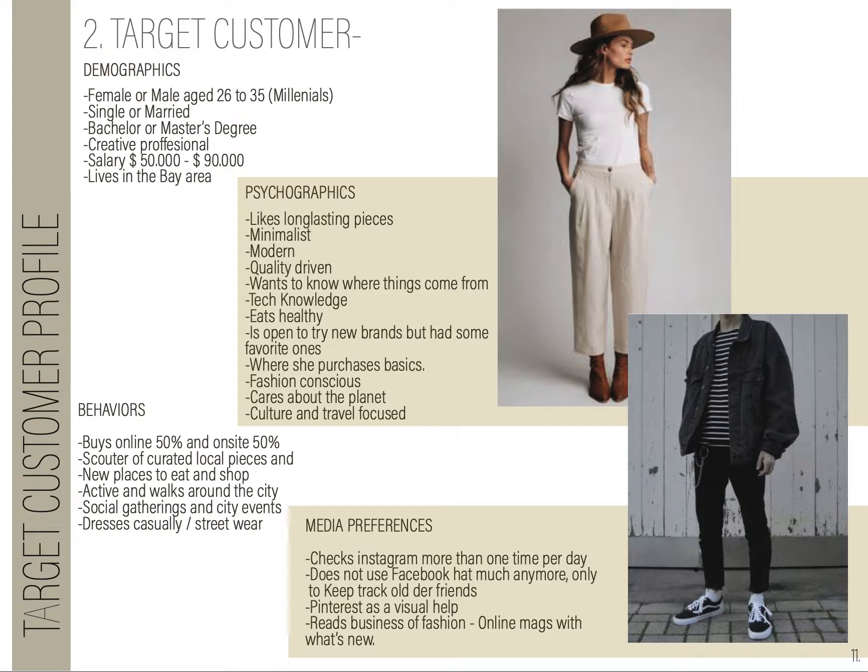They like to purchase basics but also key items. They care about social problems and are culturally and travel-focused. Their behavior is 50-50 online and on-site purchases. They like to go around, try things. They favor curated local pieces and dress casually or in streetwear.